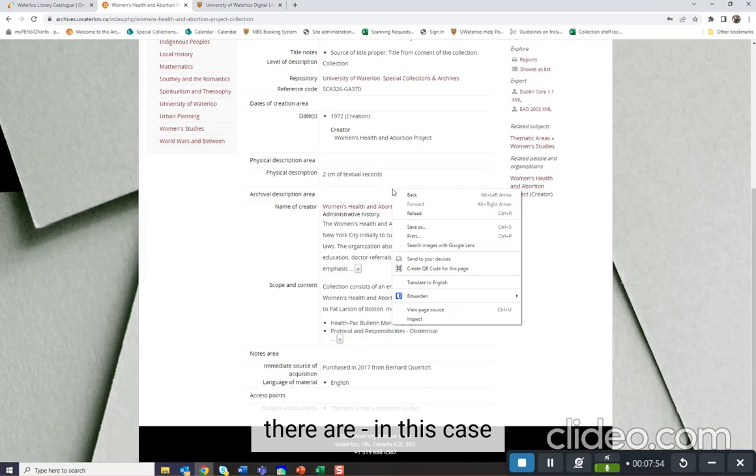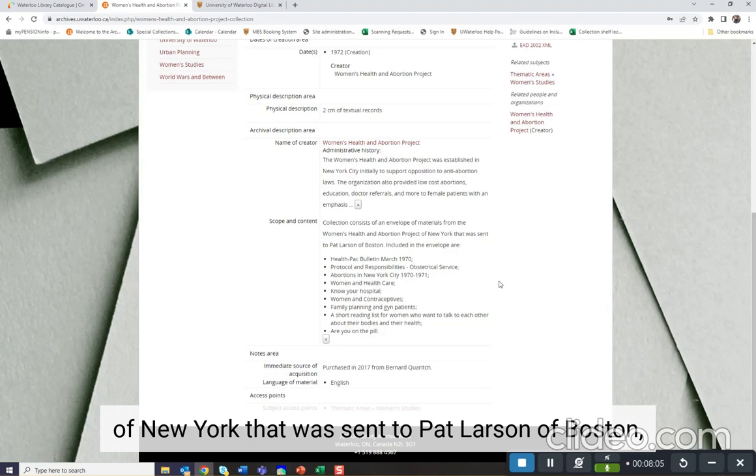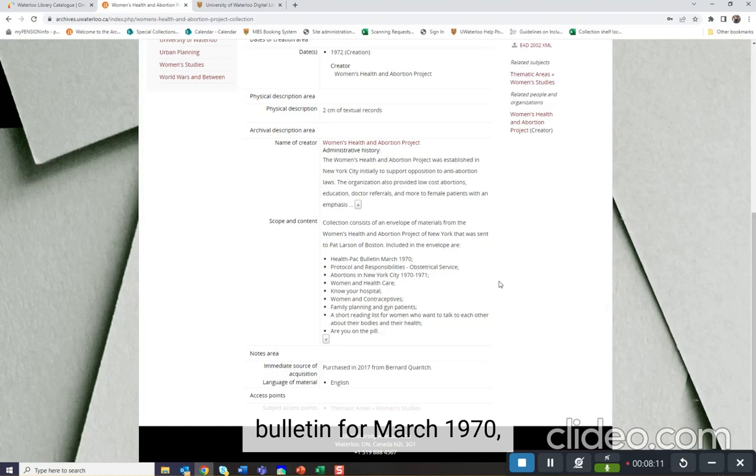In the scope and content note, we can see that the collection consists of an envelope of materials from the Women's Health and Abortion Project of New York that was sent to Pat Larson of Boston. Included in the envelope are Health Pack Bulletin from March 1970, Abortions in New York City 1970–1971, Women and Contraceptives, Are You on the Pill, and more.